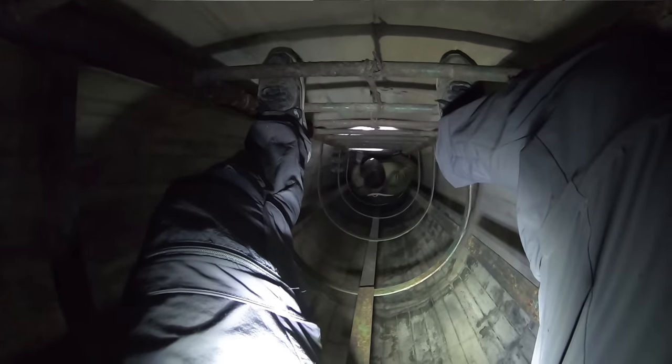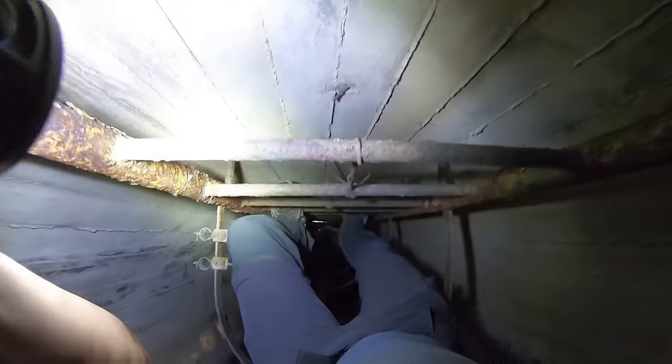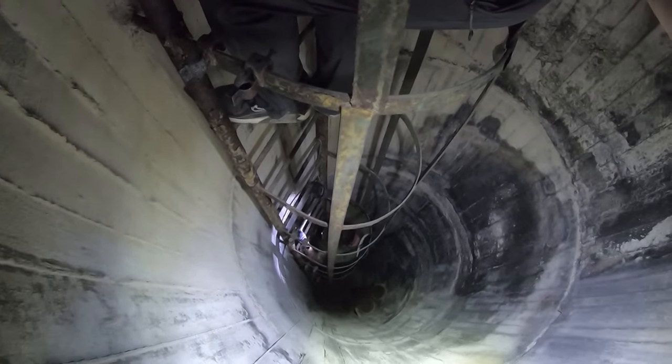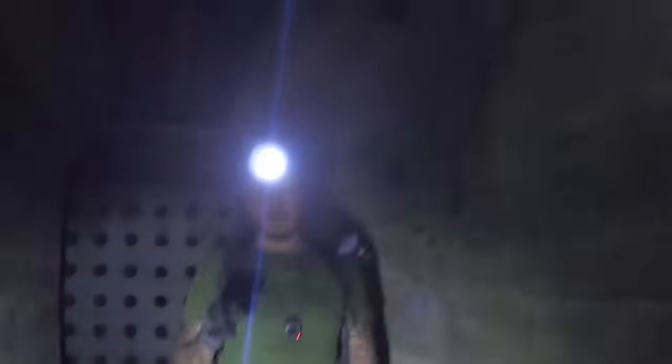This shaft is 60 meters — 180 feet. We're getting a tetanus shower. It's crazy how rusty it is. Maybe 10–15 meters left. All right, well done.